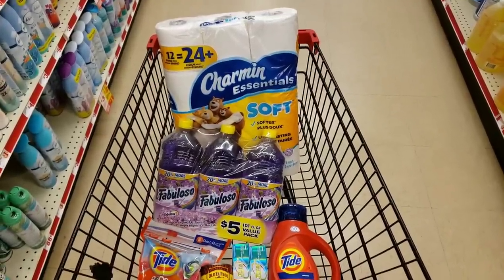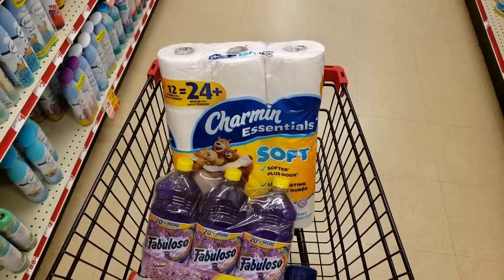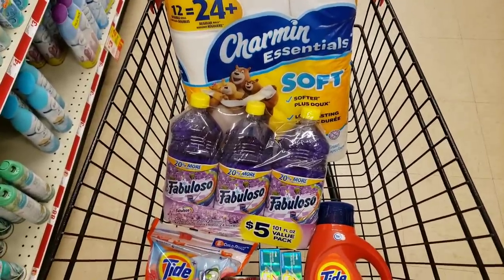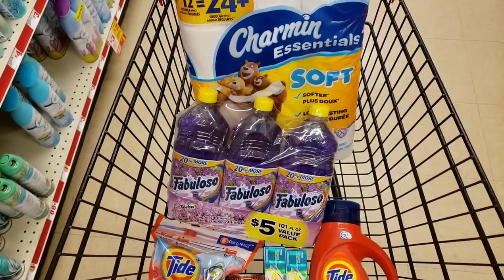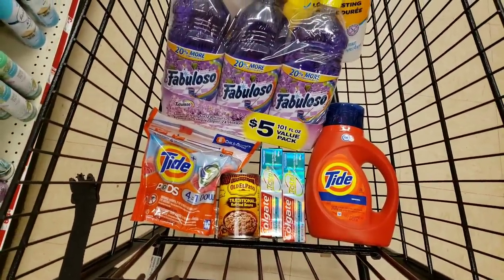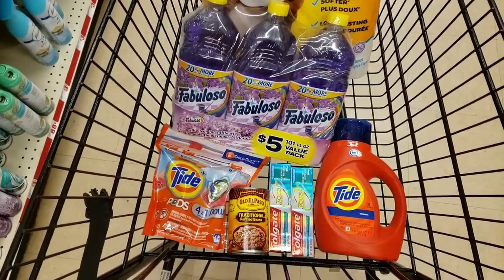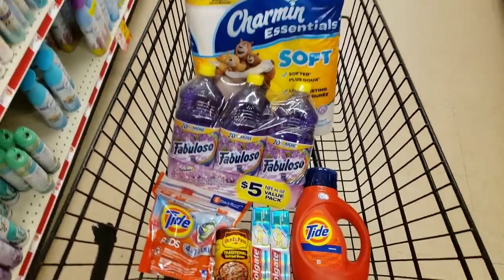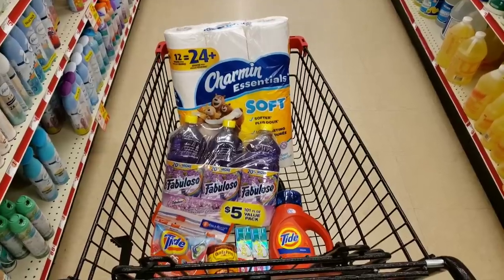Here's an alternate scenario: get one pack of Charmin at $4.95 with a $1 off coupon making it $3.95, plus the Fabuloso multi-pack on sale for $4.75 for a three-pack with a $1 off smart coupon. Then add Tide Pods and Tide Liquid at $4.95 each with $2 off smart coupons for each, Old El Paso at $1 with 75 cents off, and Colgate at $3 each with the $4 off coupon. This comes out to around $26 before coupons, and after all your coupons you could get all of this for around $10.85 plus tax.